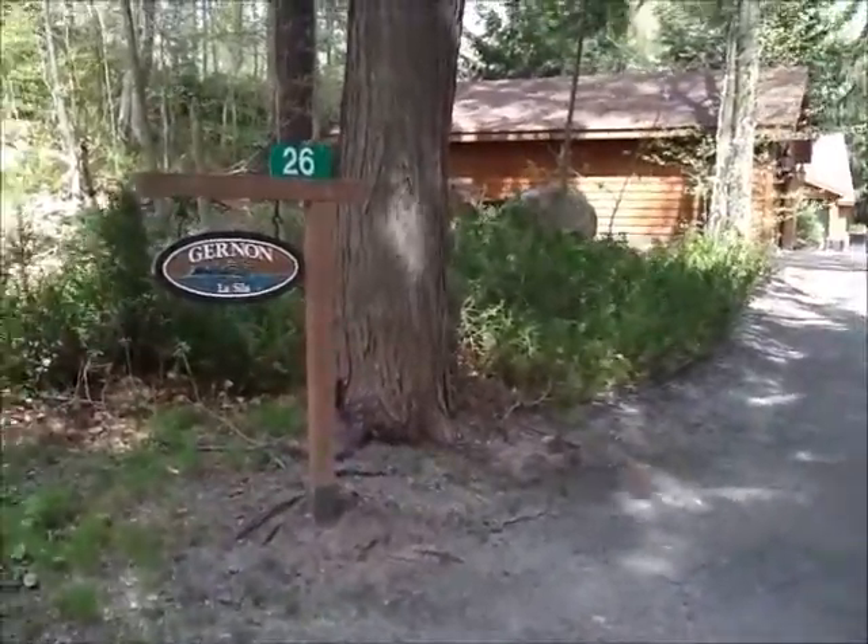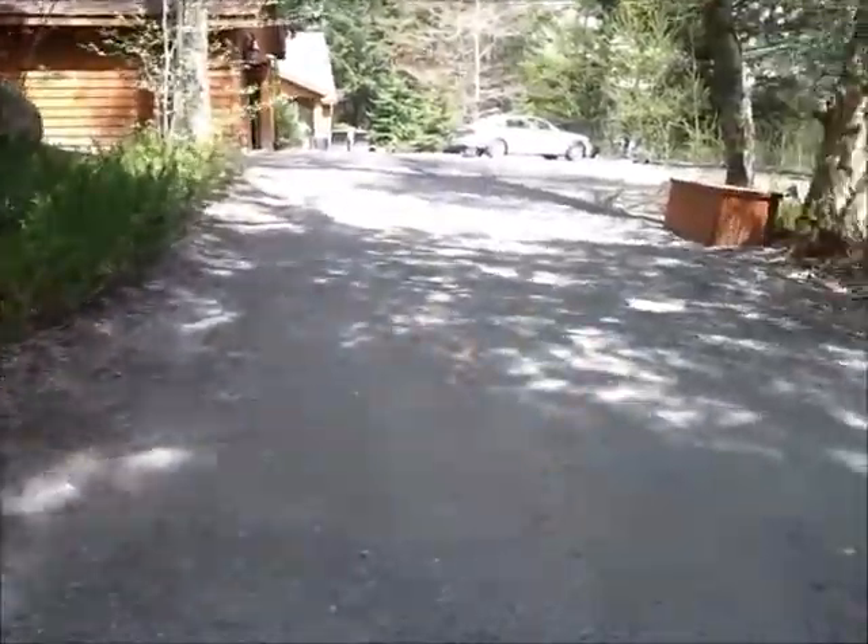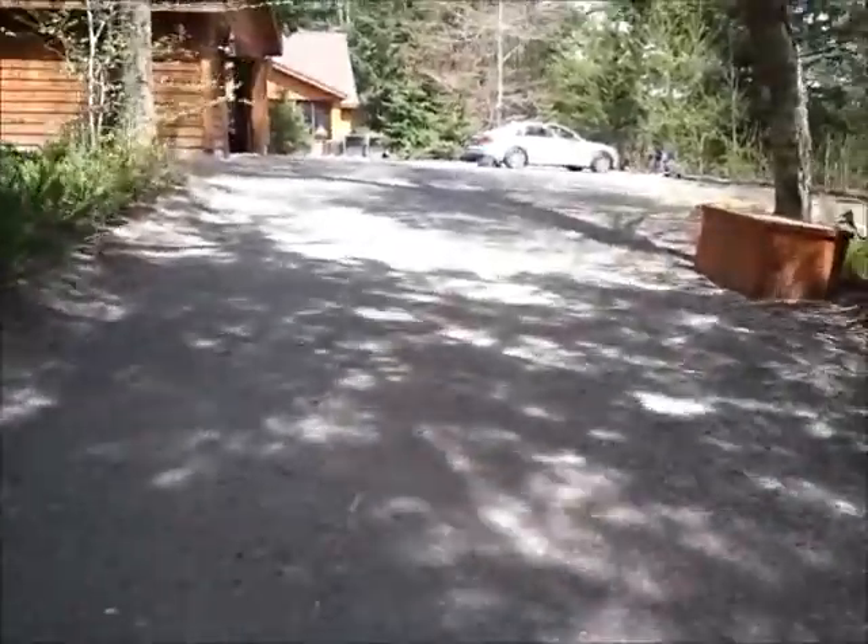Here we are with the status report. The leaf blowing — you can see it's pretty windy out here.